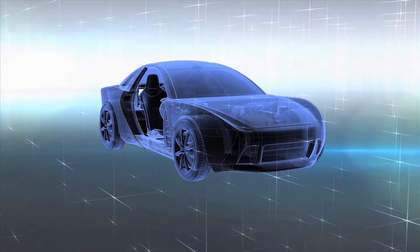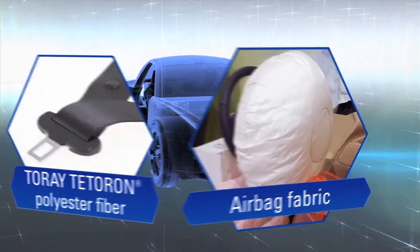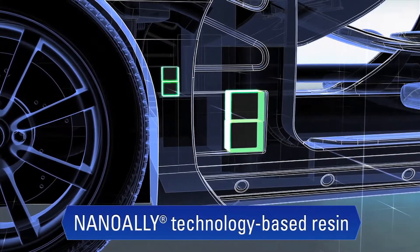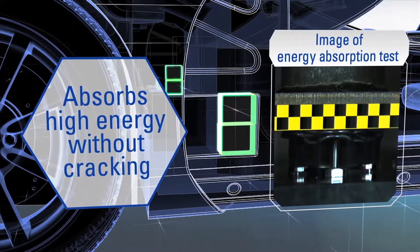In addition to providing the fiber that goes into existing seatbelts and airbags, Torre also applies materials using nano-alloy technology to crash pads. Nano-alloy technology enables greater absorption of high-energy impacts, setting a higher standard for occupant safety.